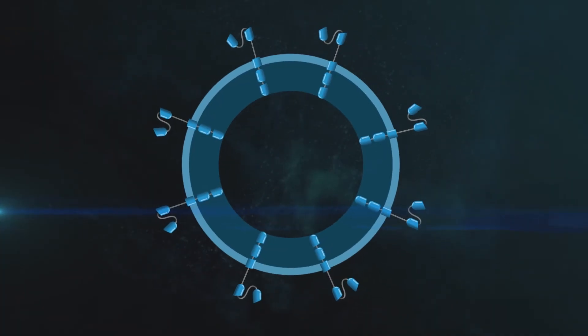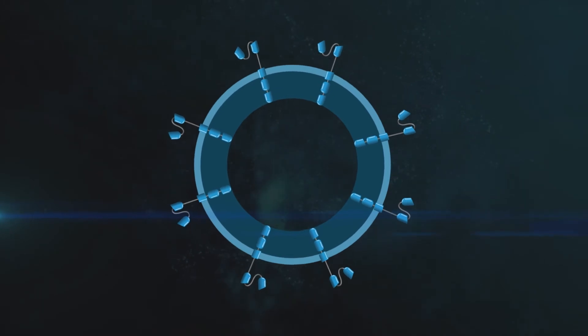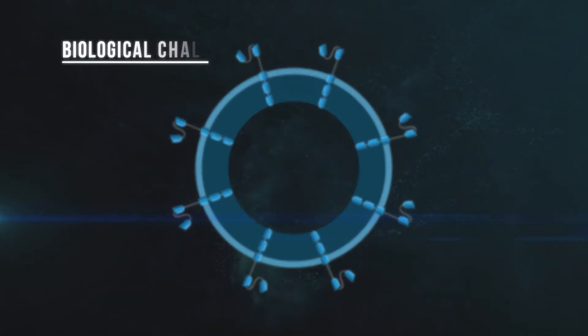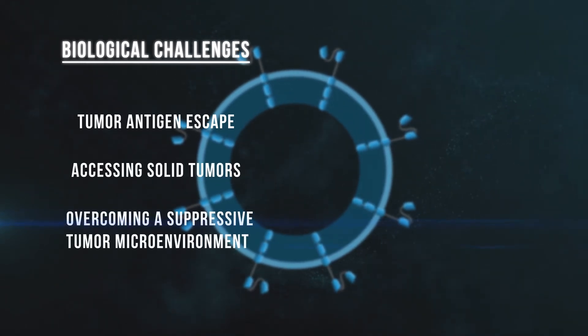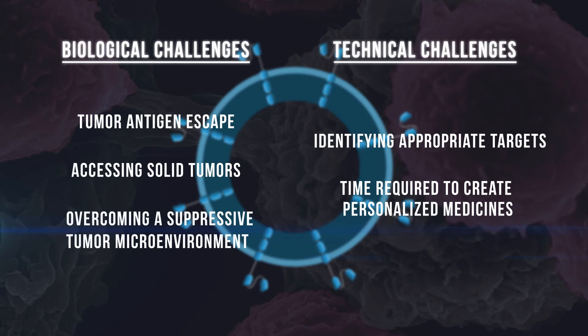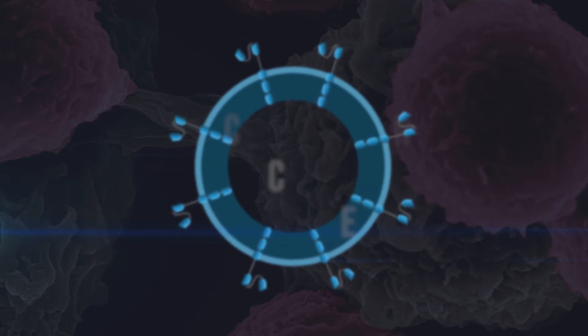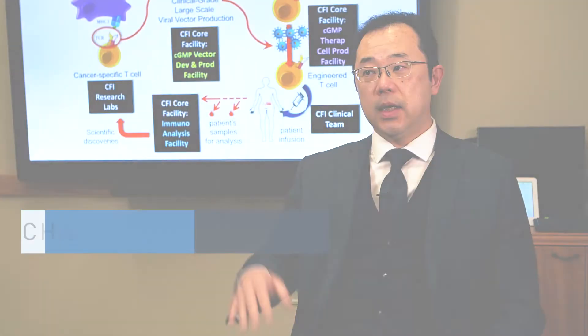Although CAR T-cell therapies represent an exciting advance for cell-based gene therapies, they still face many challenges. Some are biological, like tumor antigen escape, accessing solid tumors, or overcoming a suppressive tumor microenvironment. And some are technical, such as identifying appropriate targets and the time required to create these personalized medicines. Identifying new, more specific targets is an active area of study, with a focus on reducing non-specific binding towards antigens or peptides unrelated to the target.